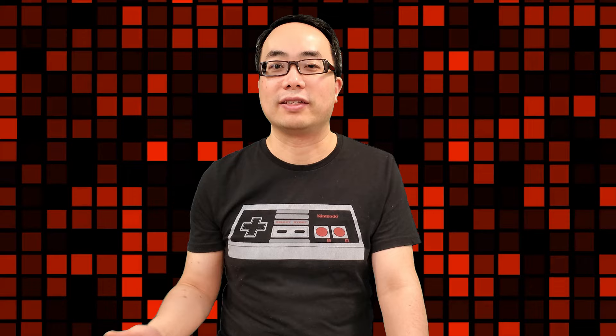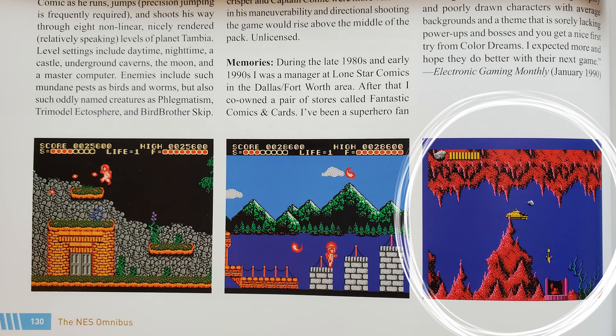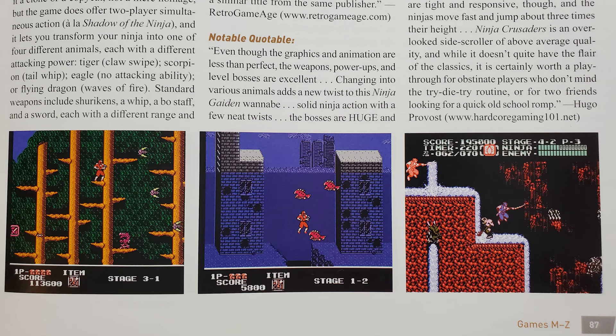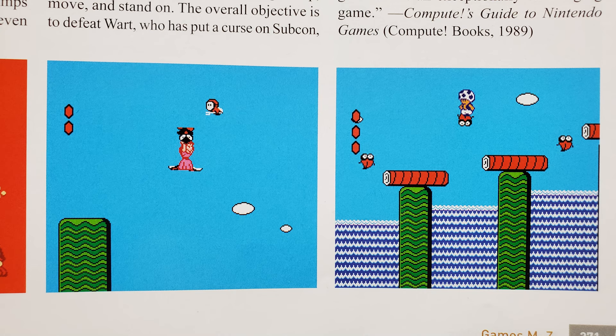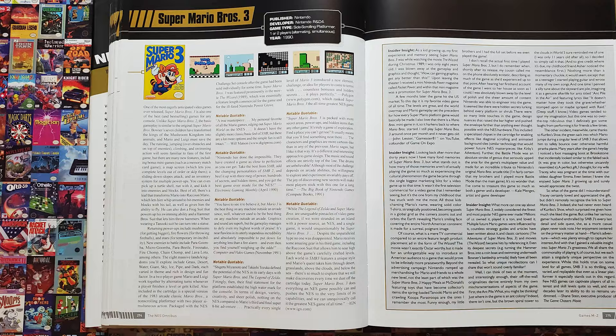Even if we forgive the far-from-optimal screenshots as missed opportunities rather than actual mistakes, we can't give these books a pass for screenshots from the wrong game. AD&D Heroes of the Lance has a shot from AD&D Hillsfar. Captain Comic has a shot that belongs to Captain Planet. Ninja Crusaders is called a Ninja Gaiden clone, but that includes a screenshot of Ninja Gaiden 2. Super Mario Bros. and Super Mario Bros. 2 have similar problems: the first game has way too many dark areas, and the second mostly focuses on World 1. And Super Mario Bros. 3 — the biggest and most hyped NES game of all time — only gets extremely tiny screenshots, adding insult to injury since it doesn't even get 3 pages like the earlier 2 games do.